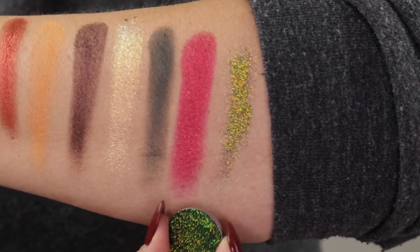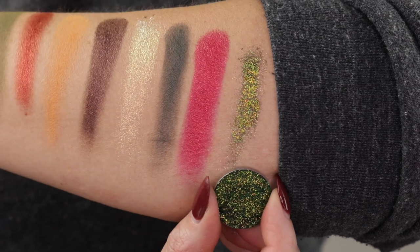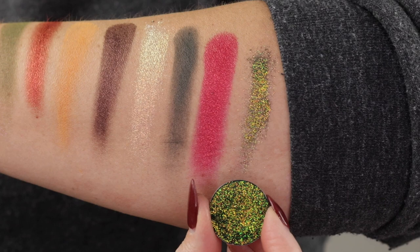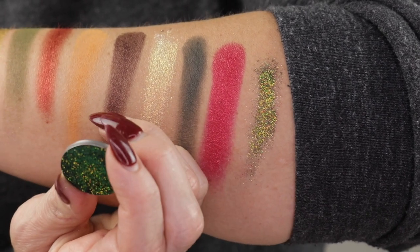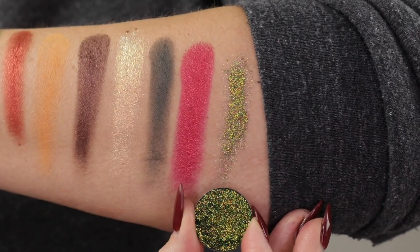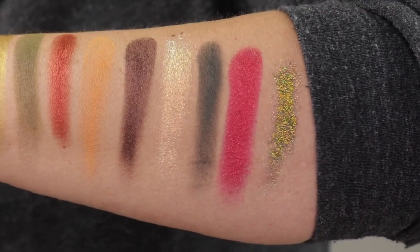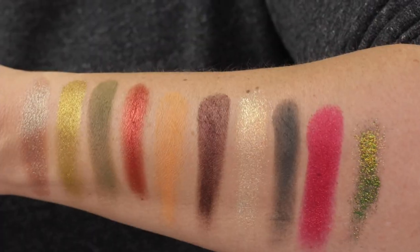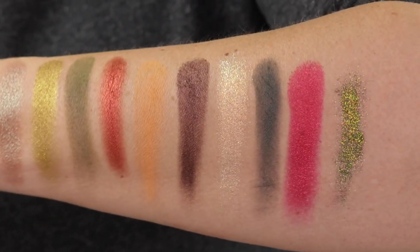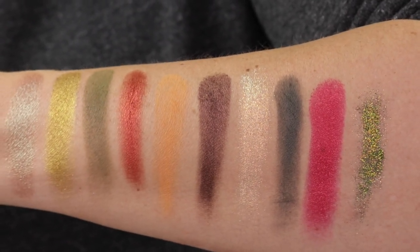And then the last one — don't hate on me, people — this is a pressed glitter. I am team glitter, I have no problem using glitter. This is Dzierska Zielen, and they don't make it anymore. It's like a shifty glitter. It is so pretty, and I really do just think this is holiday for me. There are a lot of different ways you can combine these into looks that aren't just red and green.